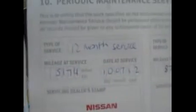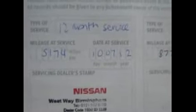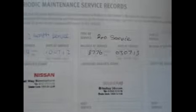Here we have the service book. Serviced at Westway Nissan, which I've used a few times. It had its 12-month service at 5,000 miles on the 10th of July 2012 — a year after it was registered. Then its last service was at 8,000 miles on the 3rd of July 2013. So the next service is due at another 18,000 miles on from there, or the 3rd of July 2014. Great to see proper Nissan full service history.